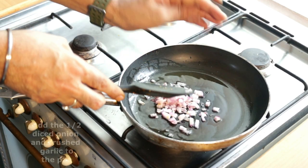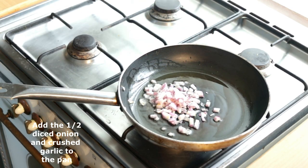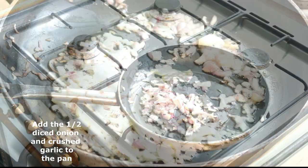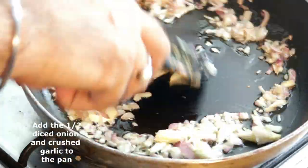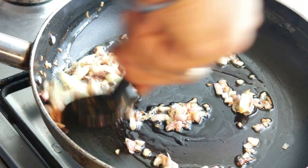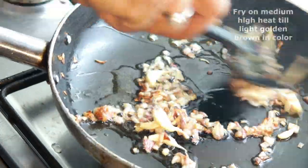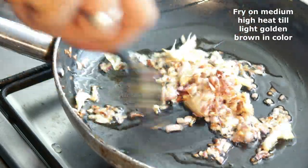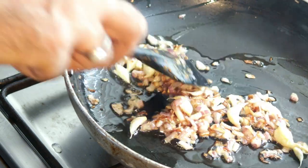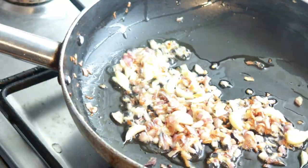Into our hot oil go our finely diced onions along with our whole garlic cloves with their peel on. Now we just want to fry them on a medium-high heat until they are lovely golden brown. Our garlic and onions have now begun to brown nicely — they are just going to add so much depth and contrast of flavour to our prawn gussi. This is absolutely incredible. I'm going to just turn it off.